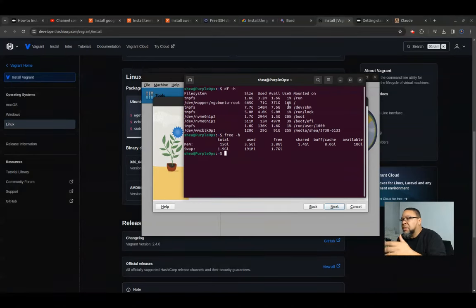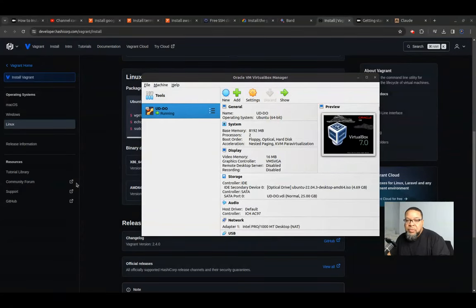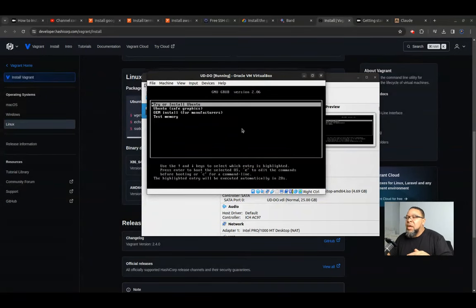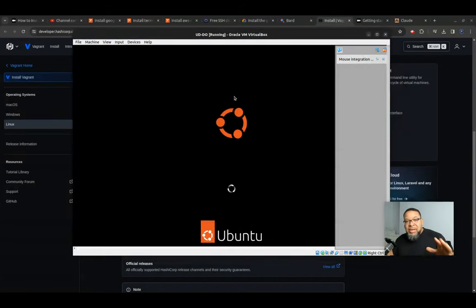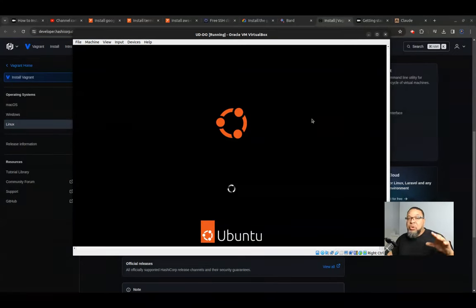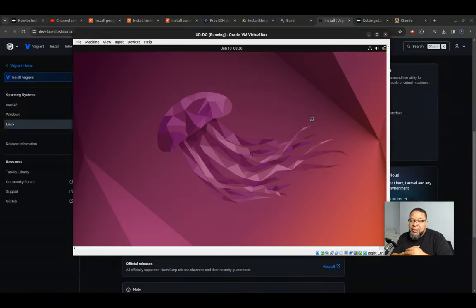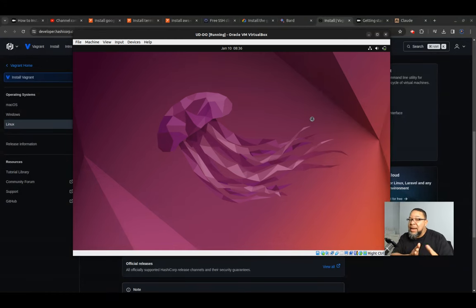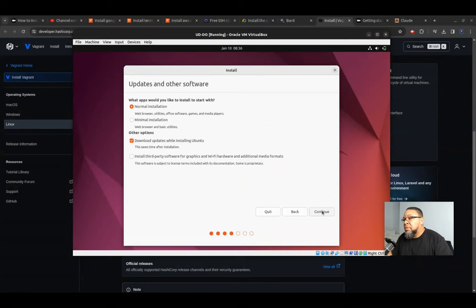I've got 15 gigs free and plenty of storage space. What I'm trying to simulate is like if you were installing this on hardware. You do not need a Windows or Mac laptop to do any kind of DevOps, cloud engineering, or Linux system engineering. With Windows, you generally want productivity software like Microsoft Office — but you can use OnlyOffice instead. Minimal installation, do your third-party graphics and Wi-Fi.